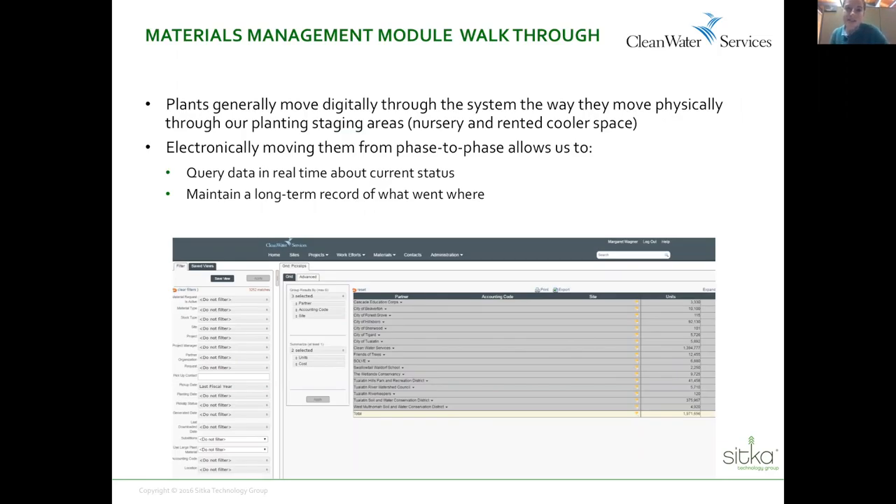We're going to lead into a walkthrough live demo of the actual system. Basically, plants move through TerraTrack — through the plant module — the way that they move through our physical space, both our planning and then our nursery or cooler space. We do growing agreements, we get plants in through deliveries, project managers request them, they get allocated and divvied up electronically first, and then they get split up and go out to sites and get planted. For each step through the process, there's a way to real-time track and facilitate that process with TerraTrack, making it smoother for material managers while also tracking data so you don't have a lag or a separate data entry step, and you have real-time feedback for making decisions.